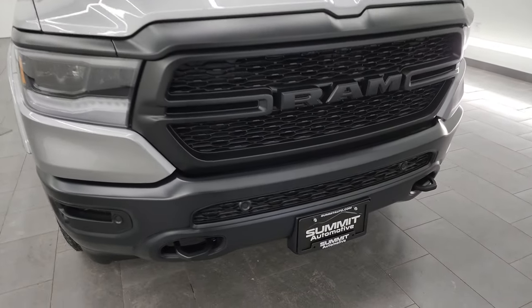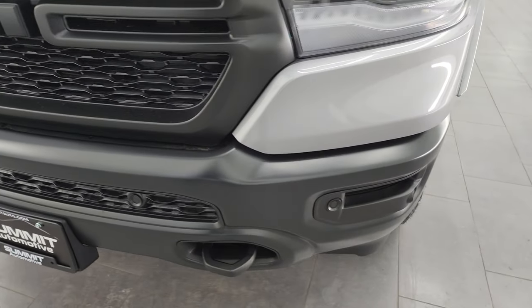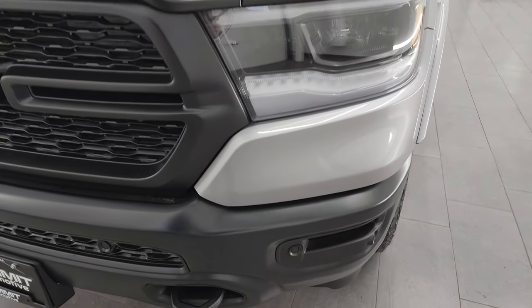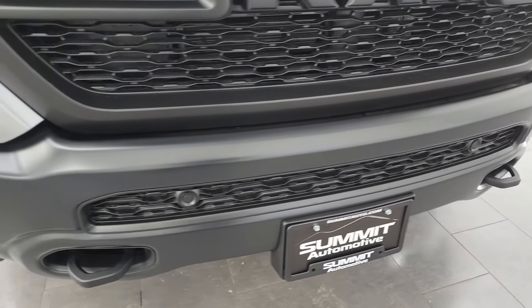Starting off in the front here, we have the low gloss black bumper, part of the Built to Serve edition. You get the LED headlamps, LED running lights, and LED fog lamps. I'm going to turn those on at the end of the video so you can see just how bright they are.